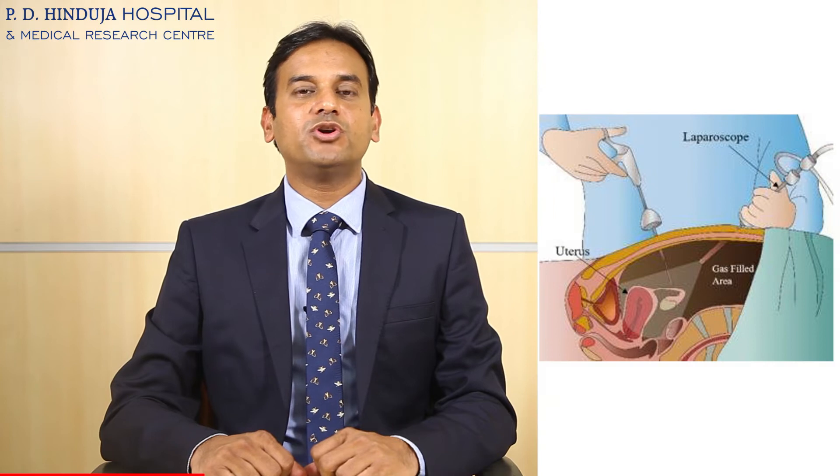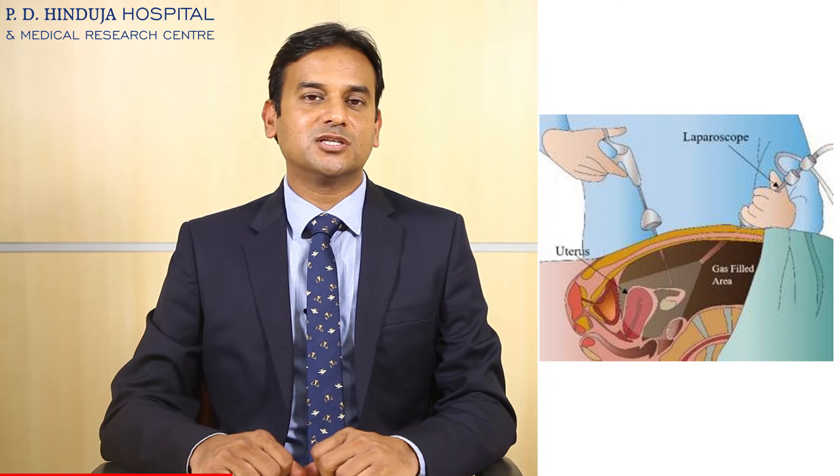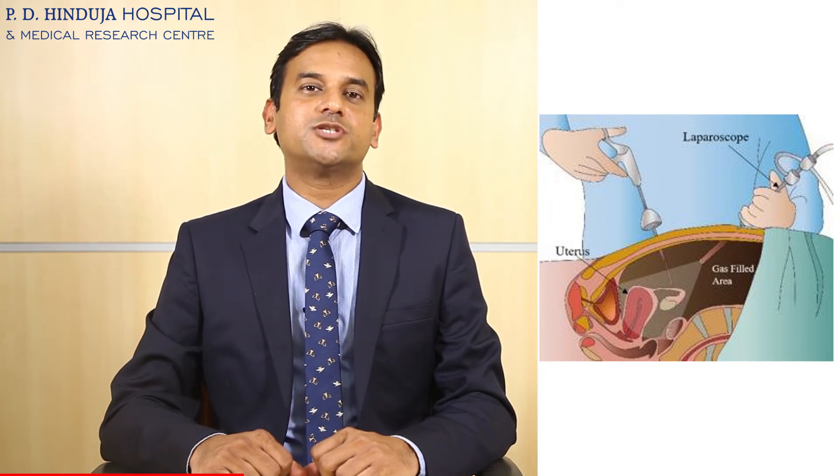Today we are going to talk about cancer surgery by minimally accessed technique. Minimal access technique means either this surgery can be performed laparoscopically or robotically. Both techniques are called minimal access because we don't take any major cut on the abdomen — we put small holes through which we perform this surgery. It is also called keyhole surgery.